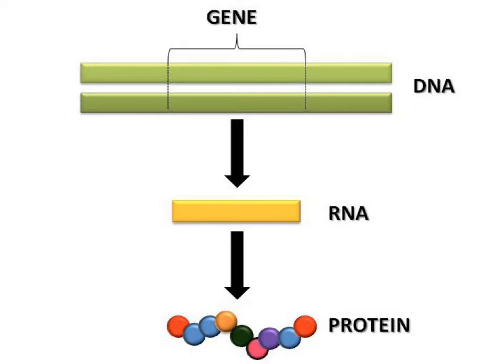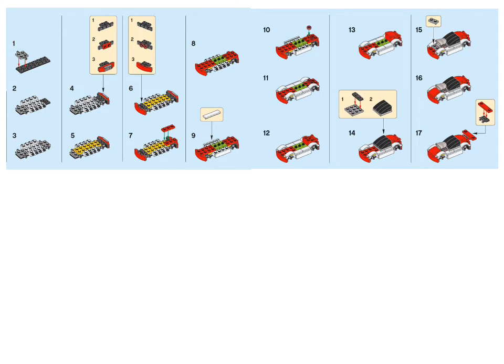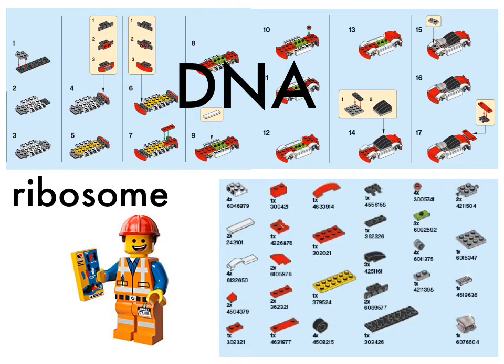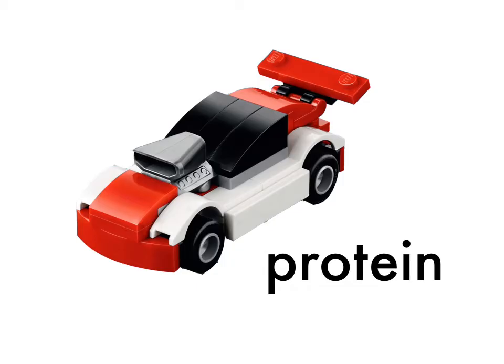Some proteins catalyze metabolic reactions. Some proteins are important structural components of cells, and some proteins are transporter proteins that move things in and out of cells or in and out of compartments within the cell. The way we like to explain this to our children is with Legos. The instructions for building the Lego set are the DNA. The master builder that puts the Lego set together is the ribosome, and the individual building blocks you need to build the protein are amino acids. The finished product, in this case a fancy race car, is the protein.